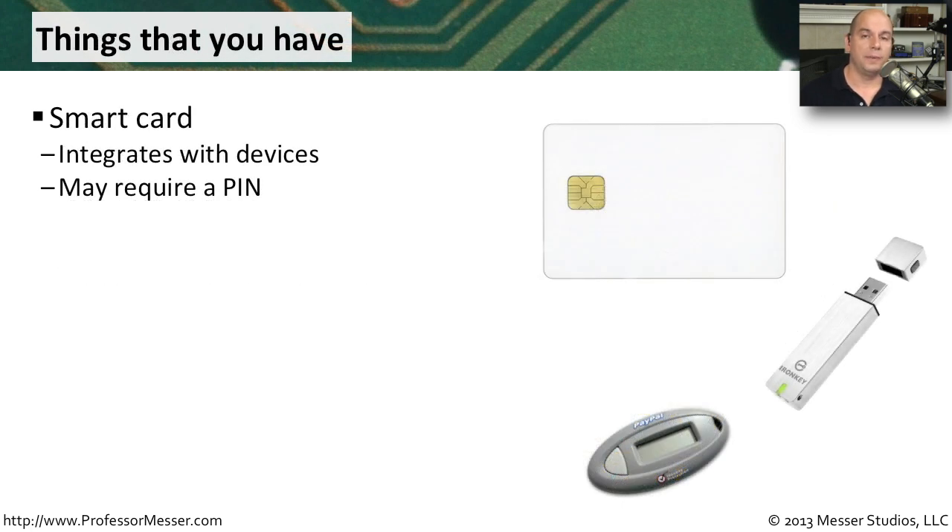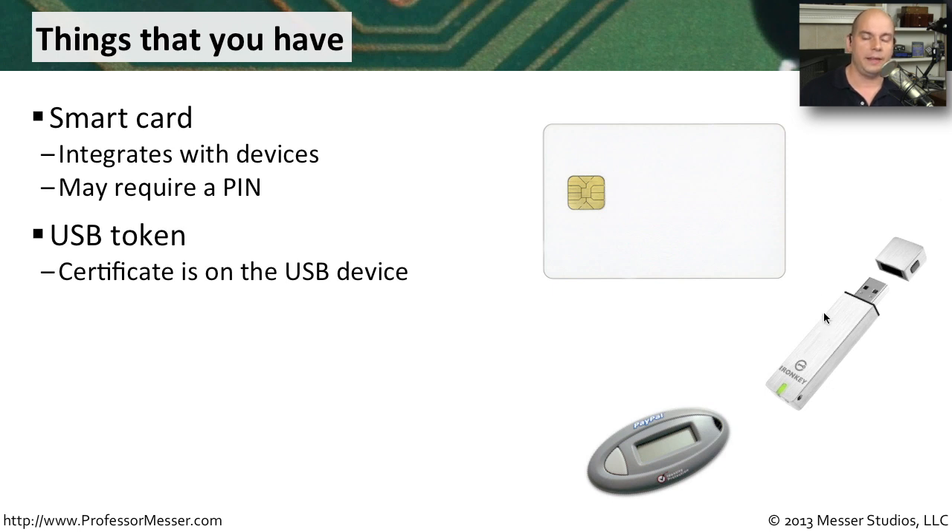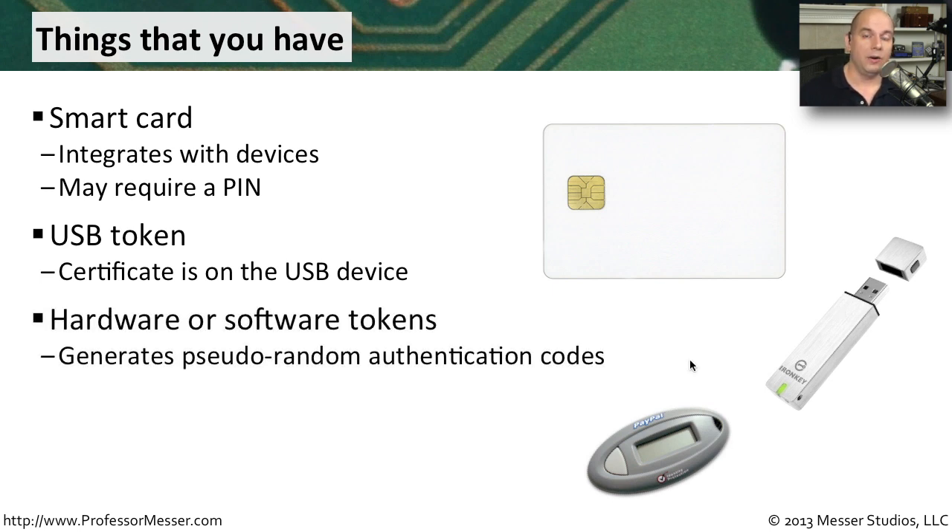It's useful to have a physical piece of information associated with you in addition to a username and password. A smart card associated with you allows you to authenticate to network resources when combined with your username, password, and the card. Or the required certificate might be stored in a USB key that you slide into your USB slot. Another common method uses pseudo-random codes generated by USB tokens, software tokens, or a physical token — like a PayPal token where you provide your username, password, and the ever-changing special number from the key.